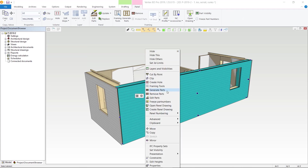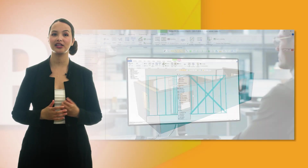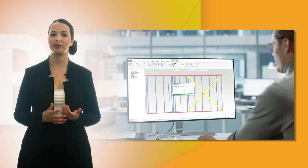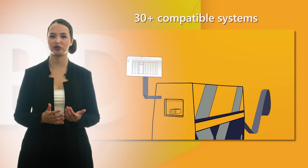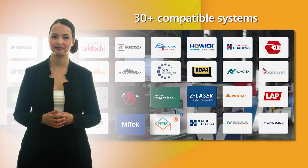This ensures that contractors, engineers, and the factory stay on the same page. Finally, the framing data from Vertex BD can be transferred directly to manufacturing equipment that produces panels and modules with quality and precision. We designed Vertex BD to streamline your construction projects so unnecessary and wasteful practices can become a thing of the past.